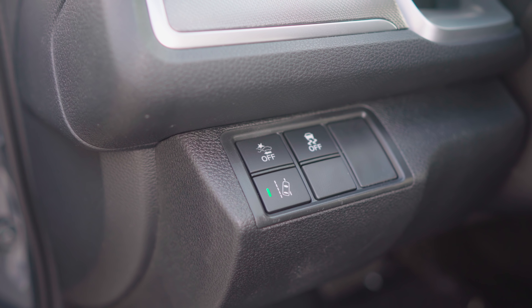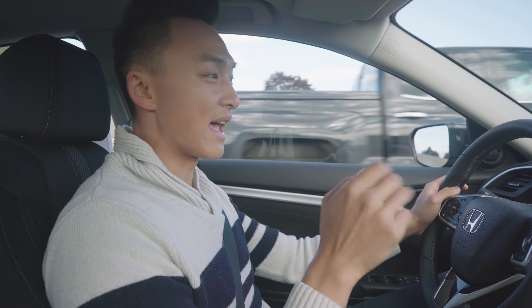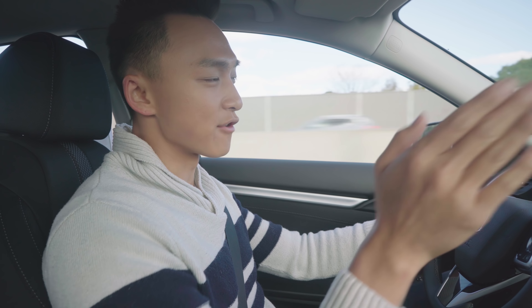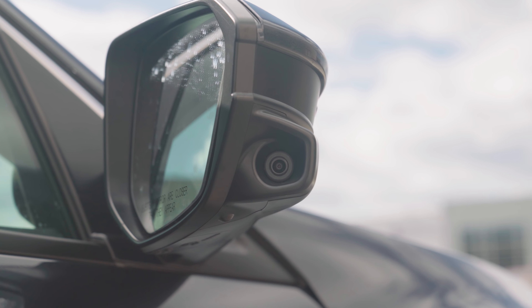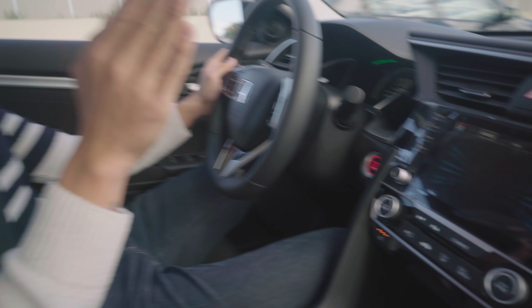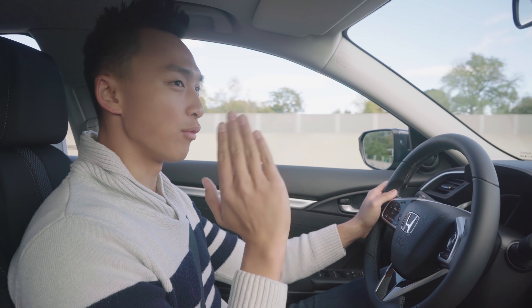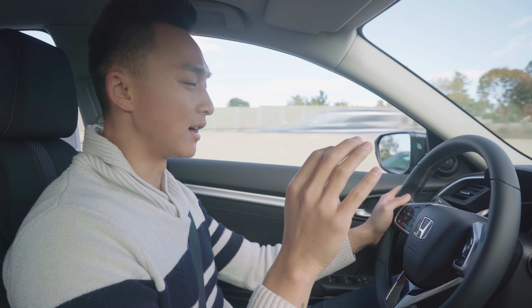I currently have the lane keep assist on — it's not too intrusive. One great thing about Honda is that every time you change lanes to the right and signal, you have a lane changing camera, which is a very good safety feature. Just in case your blind spot is covered or you can't see, they have that on a lot of the Honda vehicle platforms as well.